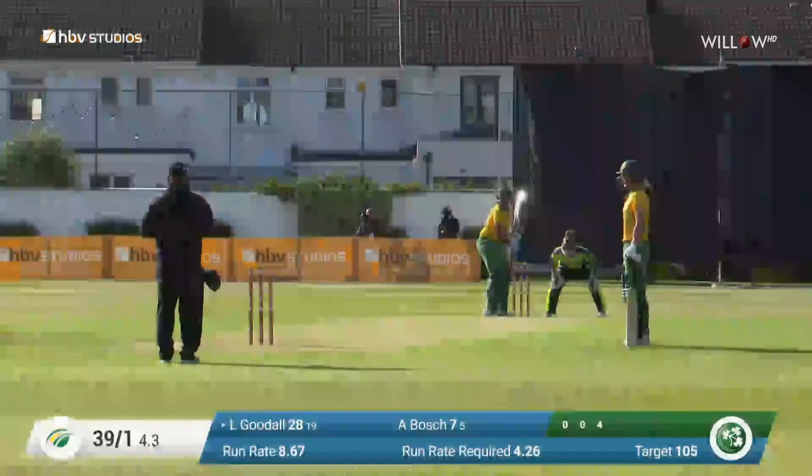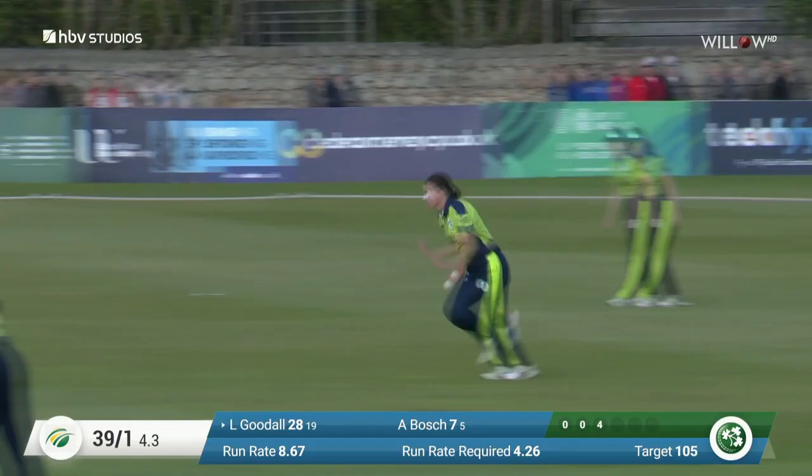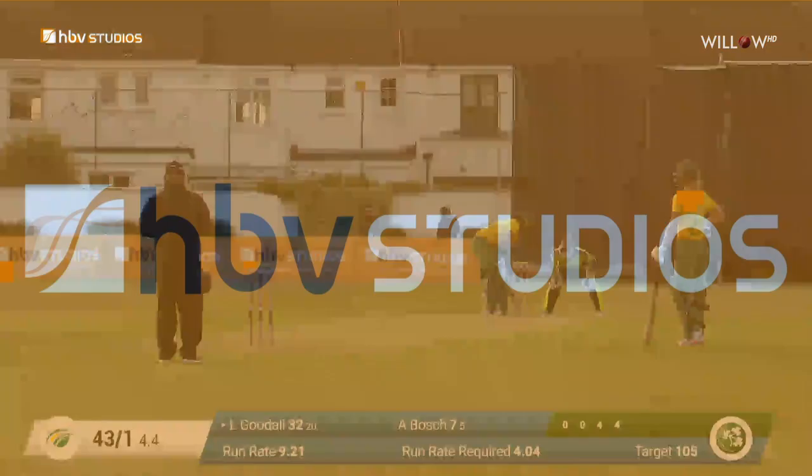Absolutely superb. Almost a joy even to watch on the replay as well. Just punched by Arlene Kelly — not a bad ball by any means. And that's another unbelievable shot. That's equally crunched down the ground, this time on the onside. Getting an exhibition here.